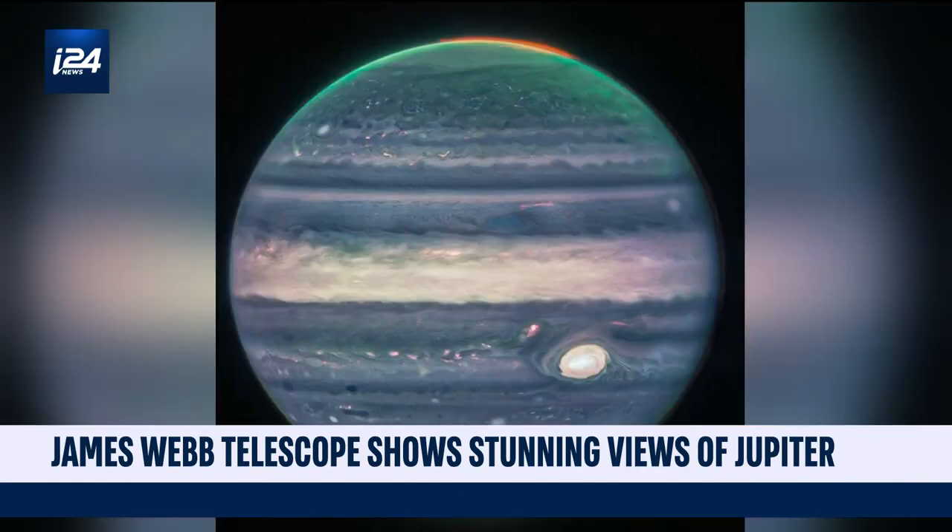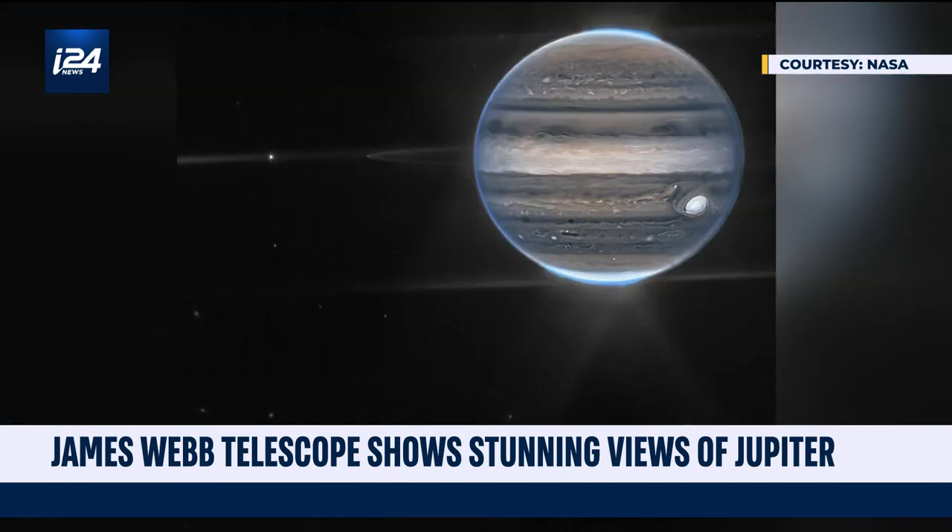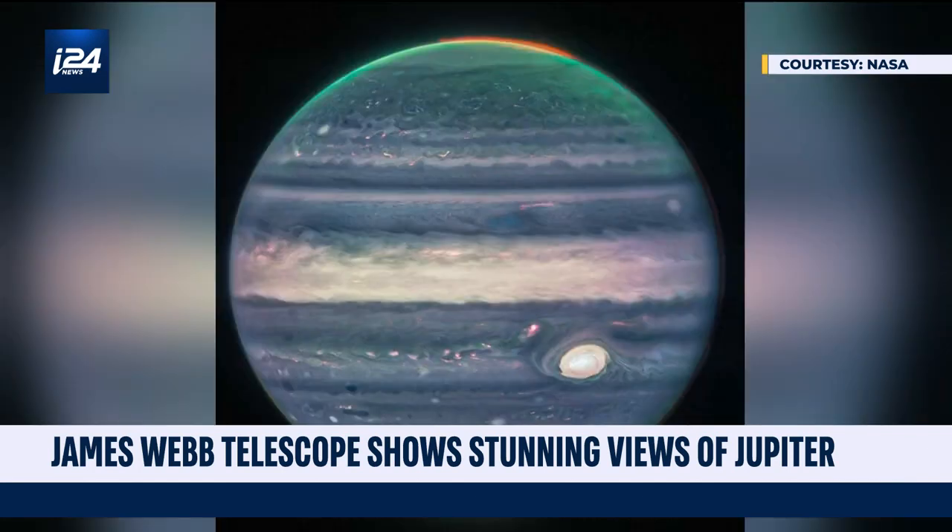In these fresh, breathtaking photos, auroras can be seen swirling around the planet's north and south poles, while Jupiter's moons and its surrounding rings stand out against the glittering background of further galaxies. Jupiter's great red spot, a storm bigger than the Earth, appears white as it reflects light from the sun.